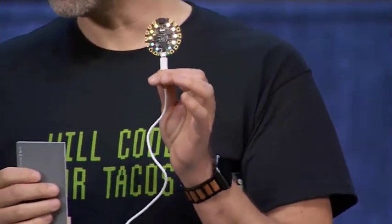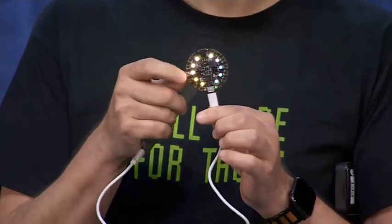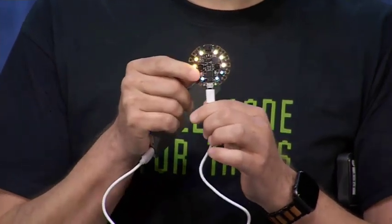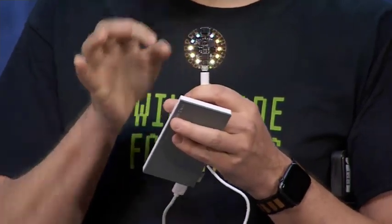We've partnered for this talk with Adafruit, and they are giving us a limited number of these Circuit Playground Express devices with the Ignite colors. These are fun because they have sensors, accelerometers, touchpads, speakers, IR transmitter, alligator clip, and friendly IO.